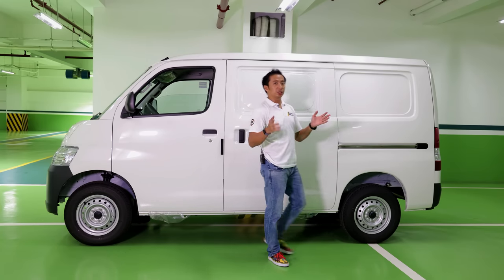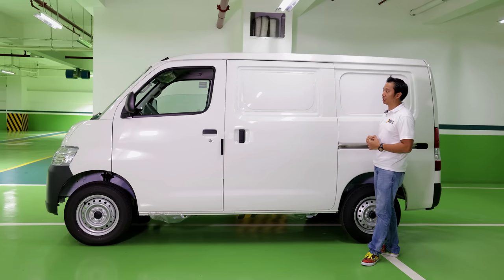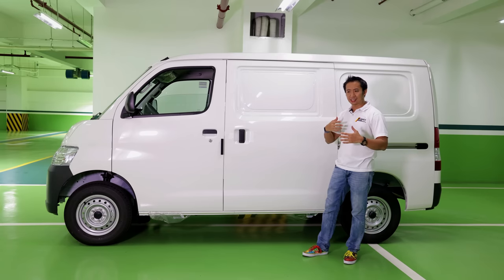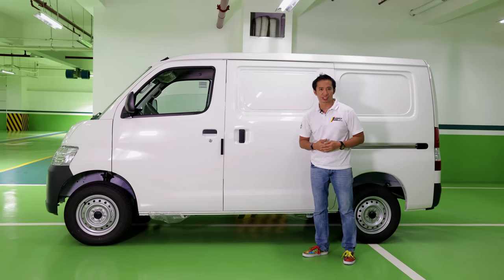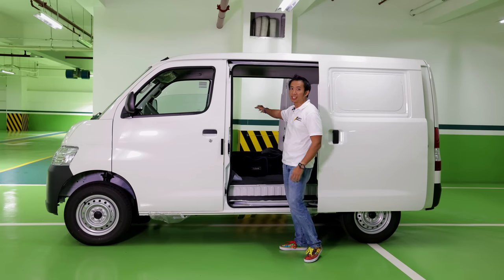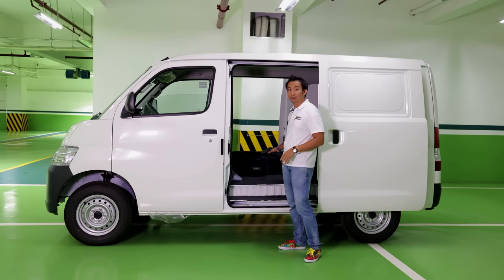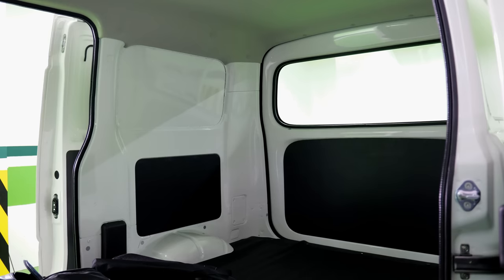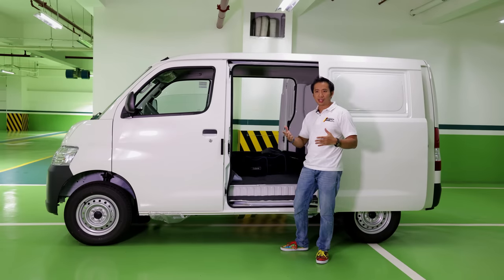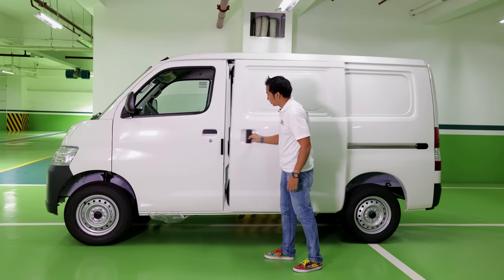The similarities between the Lightace pickup and this panel van end when you go to the side profile. As the name implies, this is a panel van so we do have a van body here. But as you notice, we don't have windows at the backside, so yes, it looks like it's more suited for covert operations. The good thing is we do have dual sliding doors on both sides. And we have a really big pass-through here because the panel van doesn't come with any seats at the back, making it a great delivery vehicle, or you can even customize it to put LED monitors and servers inside for surveillance operations.